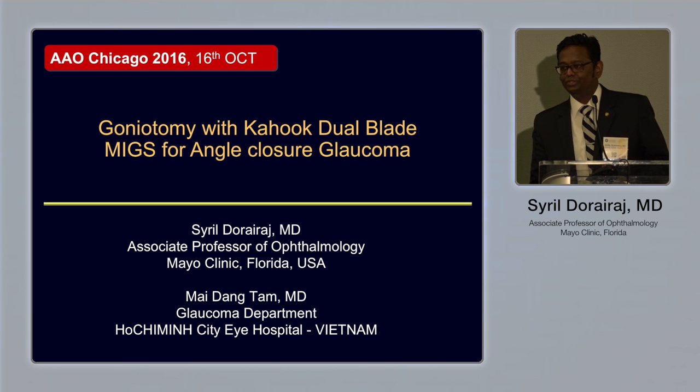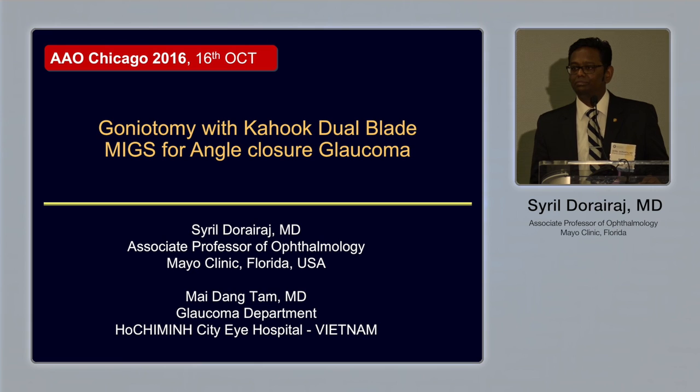I'm going to share my experience using this in angle closure patients. The one word you're going to most commonly hear at this academy meeting is MIGS, especially if you're a glaucoma surgeon or even a cataract surgeon. MIGS stands for minimally invasive glaucoma surgery. Unfortunately, most of it is going to be focused on open-angle glaucoma.